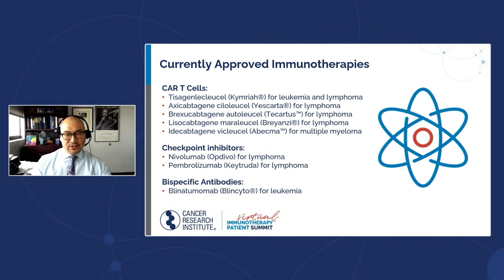There are five CAR T-cells that have been FDA approved. Four of them are for lymphoma and leukemia. One — Abecma or Idecabtagene vicleucel — was just approved for multiple myeloma, making it the first CAR T-cell for myeloma. There are checkpoint inhibitors approved for Hodgkin's lymphoma — nivolumab and pembrolizumab — targeting the PD-1 pathway. And there are bispecific antibodies approved for leukemia — blinatumomab — with a number under investigation for myeloma and lymphoma.